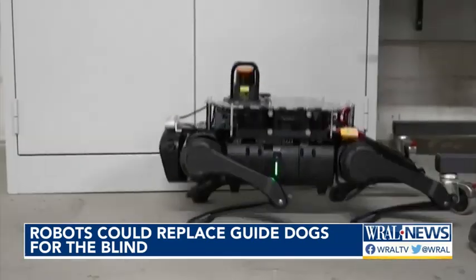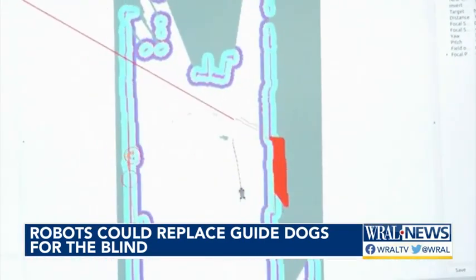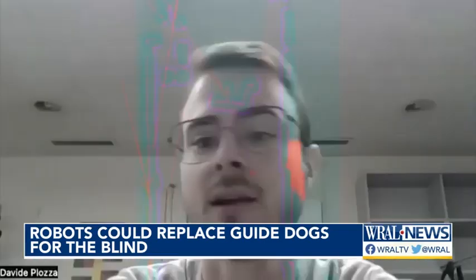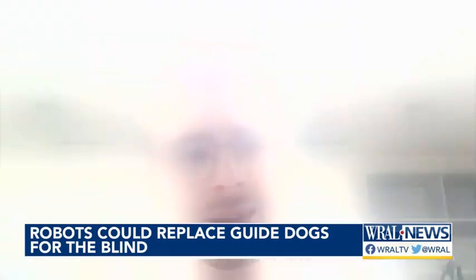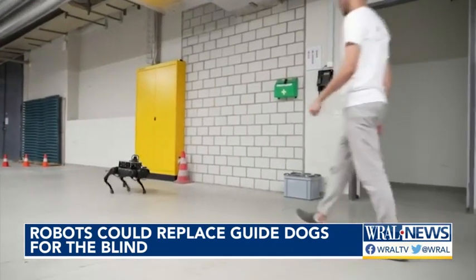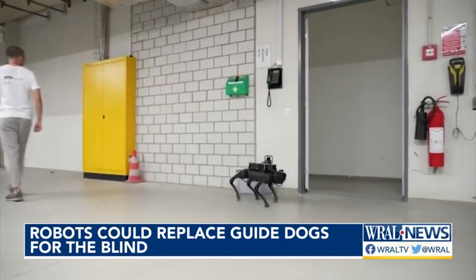The team outfitted the robo-dog with special room mapping sensors, which use cameras and lasers to identify its surroundings. You can create a map on the spot and then decide which is the best path to take to reach the target. Those sensors are also critical in ensuring the dog reacts to unexpected objects that may cross its path.